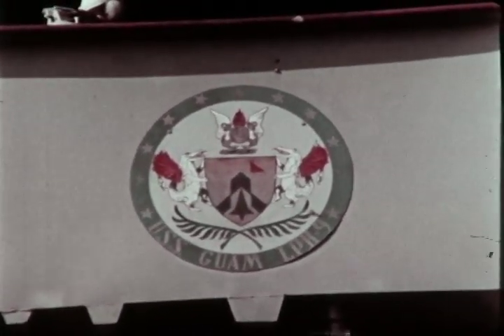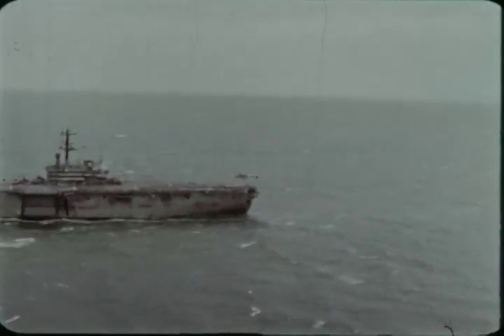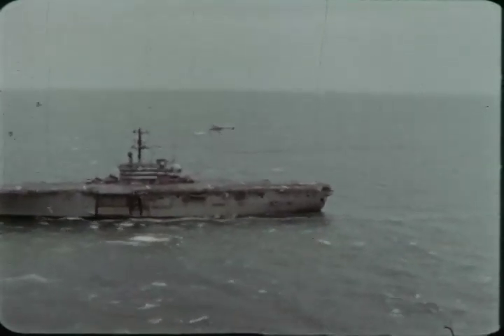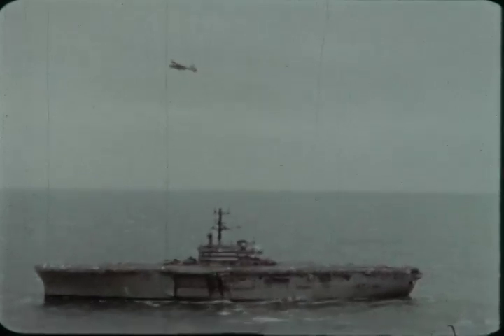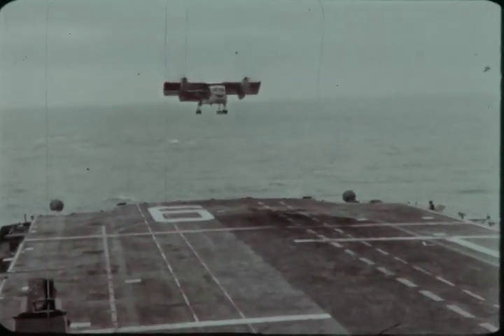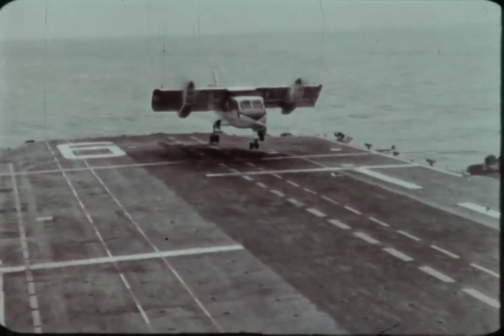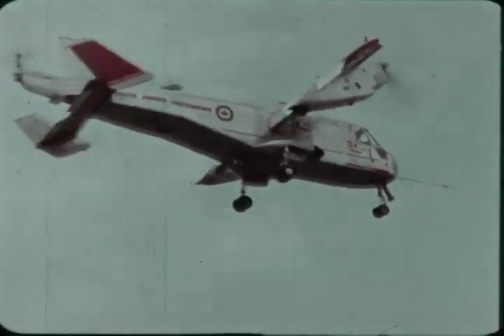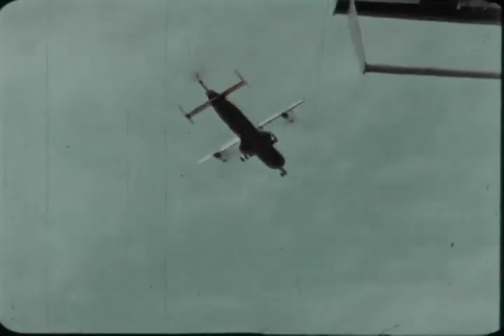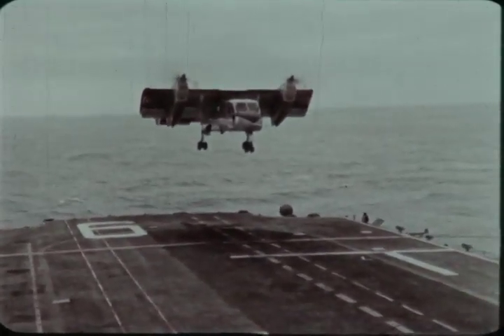Eight days later, the CL-84 made its first landing aboard ship. After rendezvousing with the USS Guam, the interim sea control ship, some 15 miles off the Virginia coast, the CL-84's first approach was an intentional wave-off, following a policy of gradually coming closer on each pass to feel out the effects on the aircraft of the airflow around the ship. The Guam was steaming at five knots in a two to two-and-a-half sea state, with a wind over deck of 30 to 35 knots gusting to 40. This touch-and-go was followed by another similar, and then two vertical touch-and-goes, before coming round to its first vertical landing.